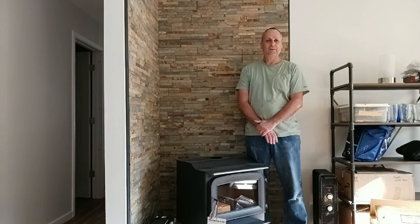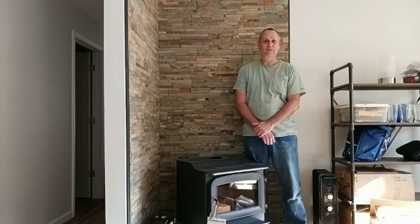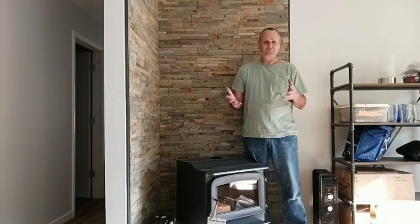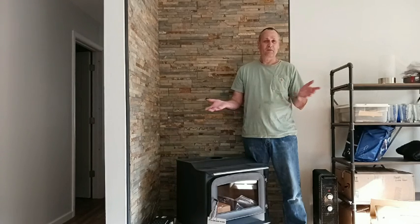I'd like to give you a few updates on the house while Kelly's gone. We'll start outside — the vinyl siding is finished. I just got done washing it. New siding, and I'm washing it because we had the vinyl delivered in March, in cardboard boxes.